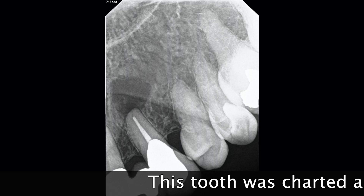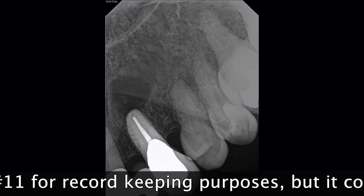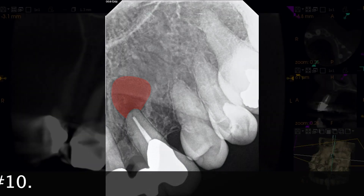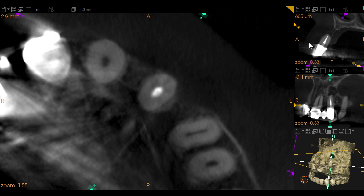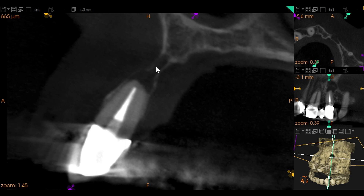Tooth number 11, diagnosed with previous root canal treatment and asymptomatic apical periodontitis. It's the distal abutment for a 3-unit fixed partial denture. We also see there's a fiber post inside this case. We see one root canal system treated, well-centered. This is very thin alveolar bone from buccal to palatal. Looking at that crown-to-root ratio, we measure about 8.5 to about 10 — pretty close to a 1-to-1 crown-to-root ratio.